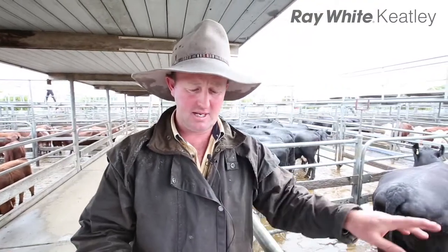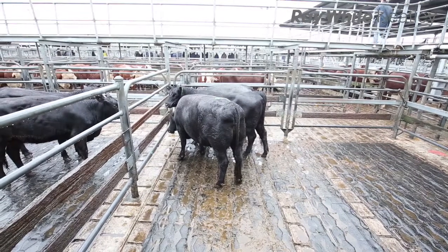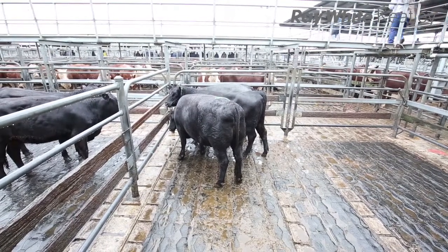Just the start of our yearlings here. We've got two heifers of the McSwain family again and they're at $2.72, and the bigger, heavier heifer in there at $2.68.